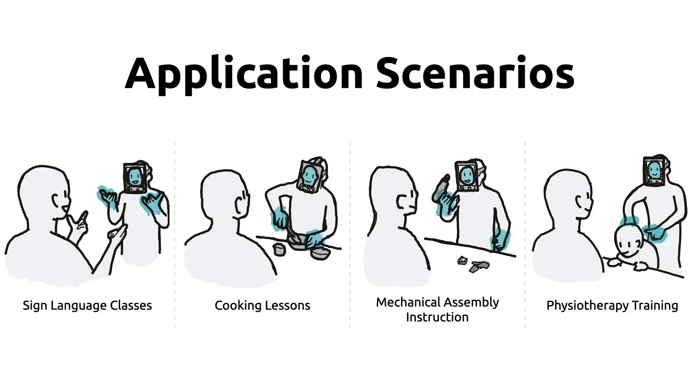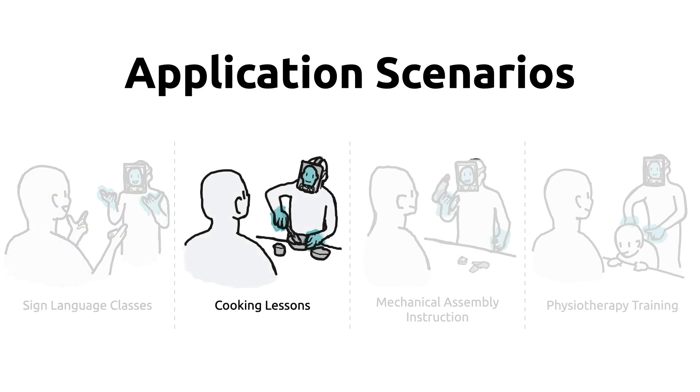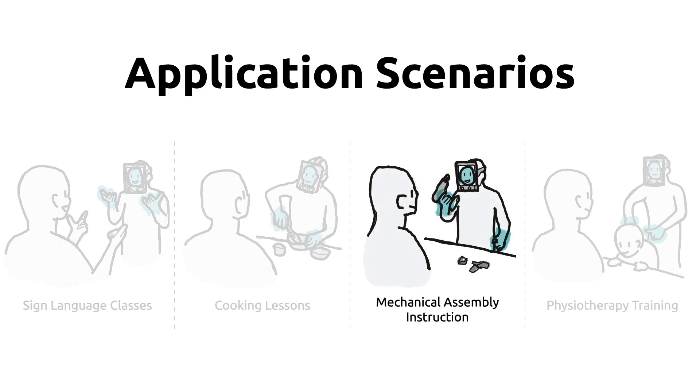We've explored different application scenarios such as sign language classes, cooking lessons, mechanical assembly instructions, and physiotherapy training.